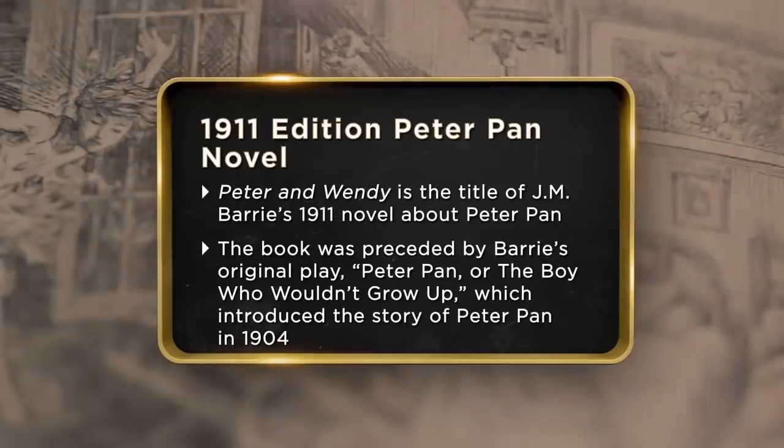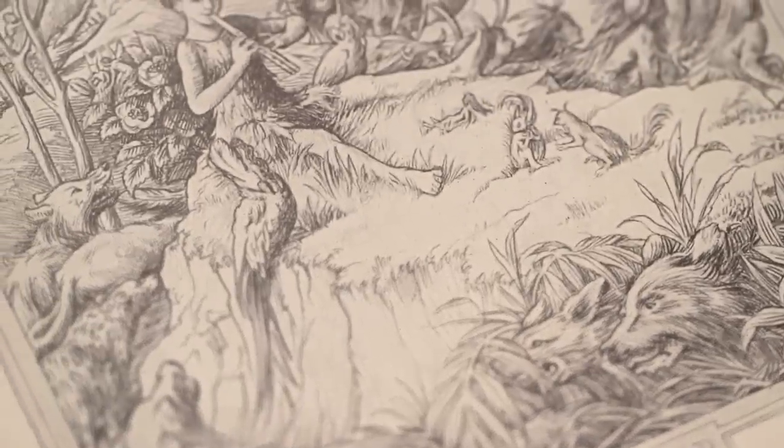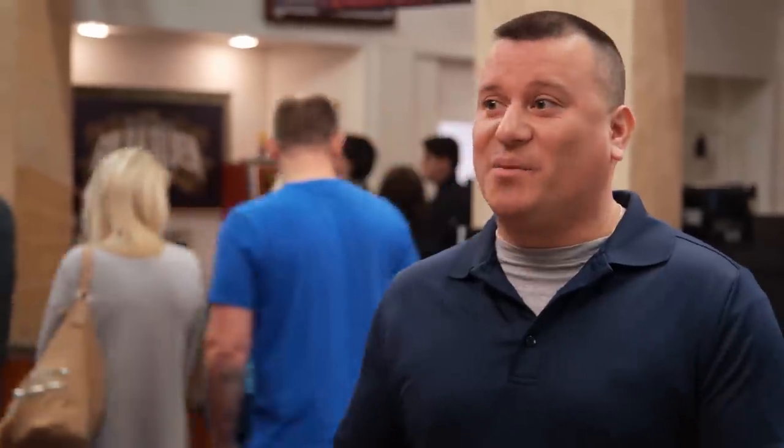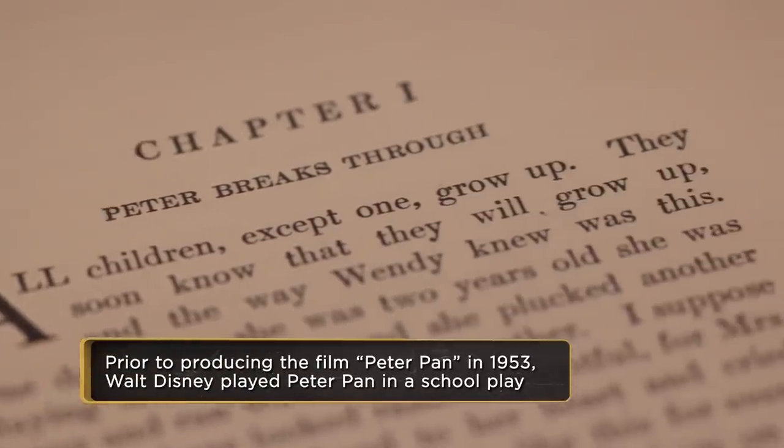I have a 1911 first edition novel of Peter Pan. I have a collectible and bookstore. This book walked in one day and I had to have it. First thing that caught my attention was the amazing detail they put in the book. Peter Pan, it's a pretty amazing story. Do you know how the original story came about? What I know is they did a play about it, got brought to the U.S., and I believe this is one of the first books that J.M. Barrie ever put out.